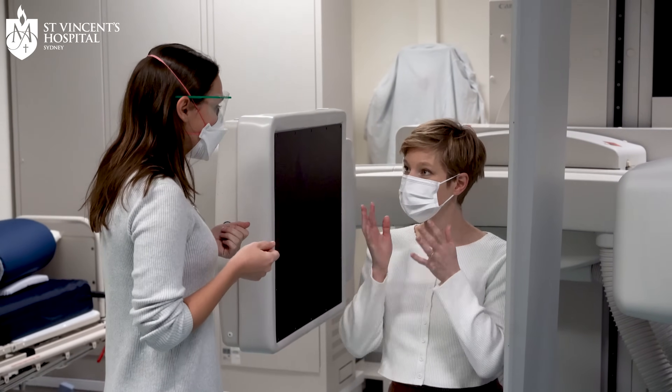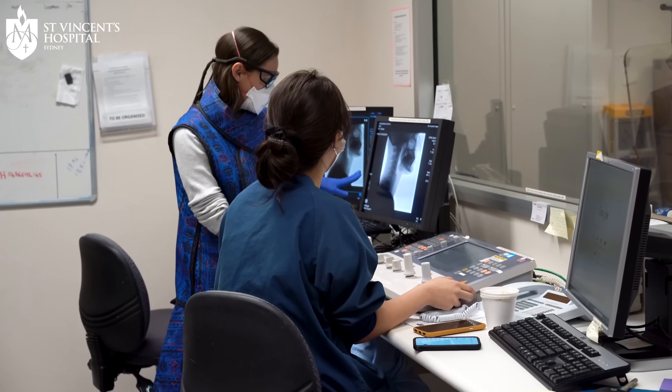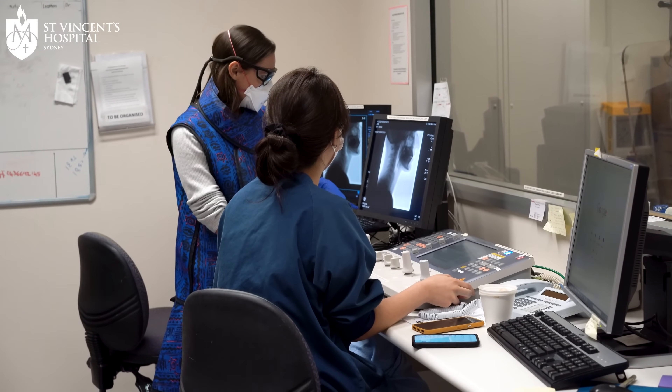We trial patients with different foods and fluids and we can actually see on the x-ray in real time what's happening when they're swallowing, where the breakdown is in their swallow, and if there are any strategies we can assess in real time to make the swallow safer.